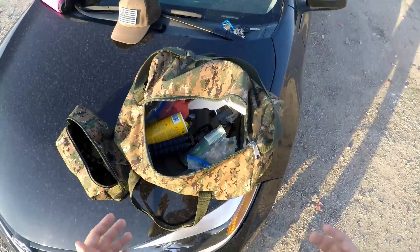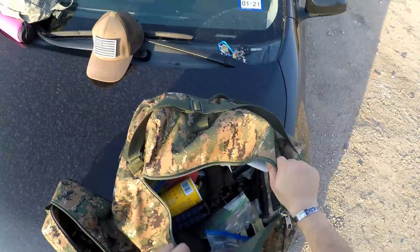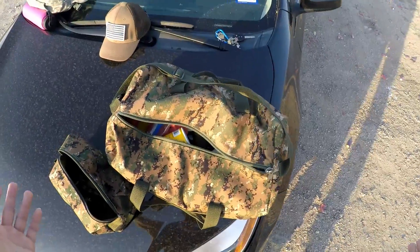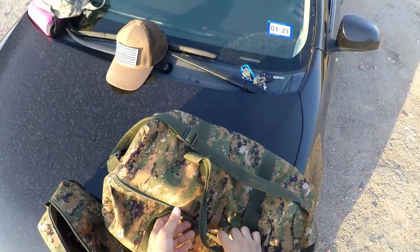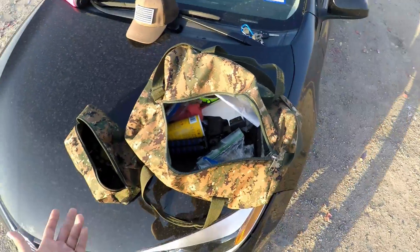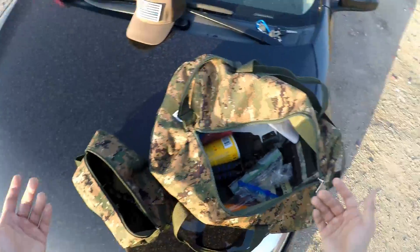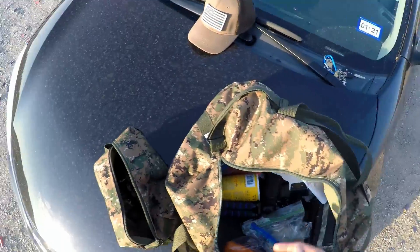For some of you veterans out there, especially United States Marine Corps vets, you'll recognize this bag very well. It was commonly referred to as your war bag — correct me if I'm wrong in the comments below. It's nothing special, just a woodland MARPAT duffel bag. There's no reason for me to toss it, it's a perfectly good usable bag, and it kind of works with the whole tactical environment even though I live in a desert.